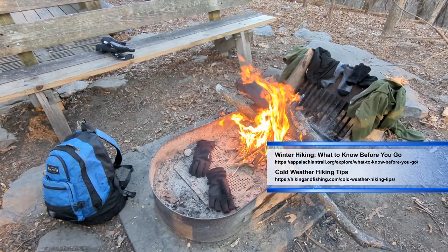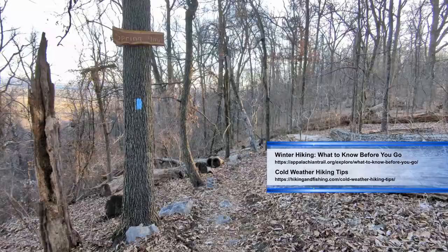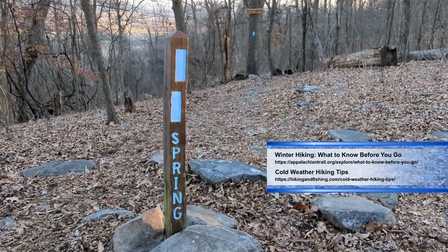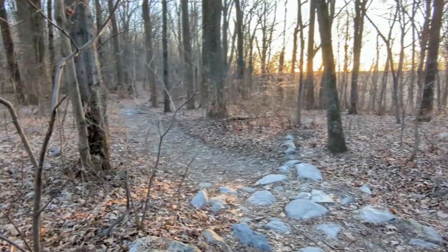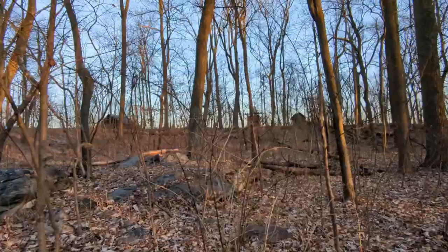The spring is 0.4 miles down the east side of the ridge. I'm heading back now because the sun is setting, but a little about me and the trail name I put in the guest book.